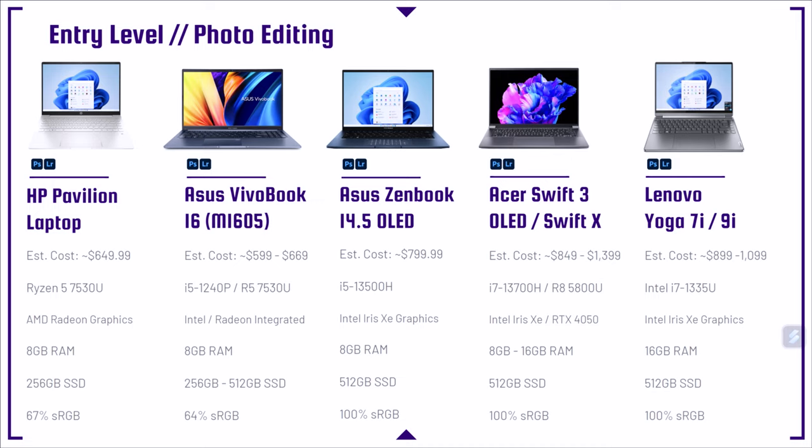This laptop has the Ryzen 5 7530U, the latest 7000 series processor. If you're looking to save a little money, perhaps you could go ahead and get the last generation 6000 series, and that would still perform well. But you want to make sure you have at least 8 gigs of RAM, as the HP Pavilion has, and at least 256 gigs of solid state drive. If you get any lower, the operating system alone takes up quite a lot of space, and then you add apps and files, and immediately you're running out of storage space. I really recommend starting at 256, if not 512.